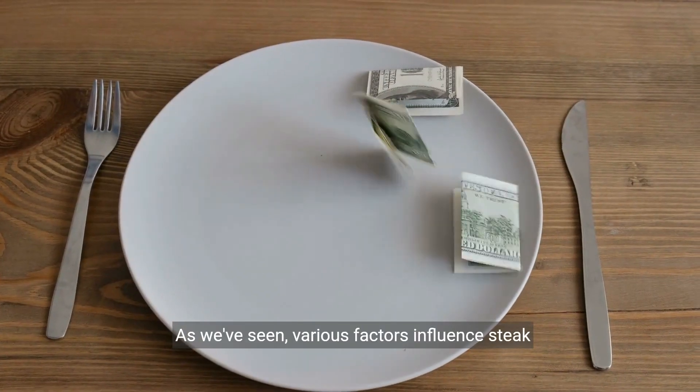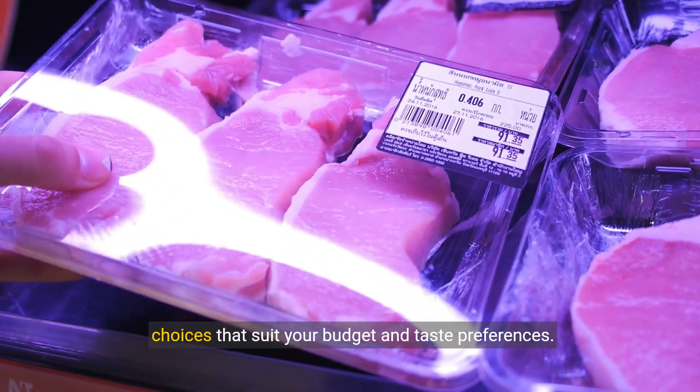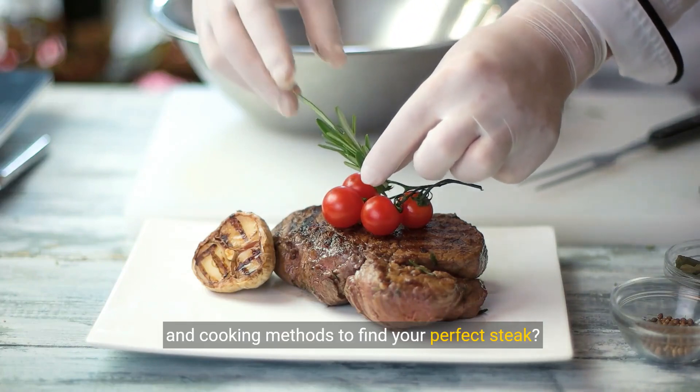As we've seen, various factors influence steak prices. By understanding these, you can make informed choices that suit your budget and taste preferences. So why not experiment with different cuts, grades, and cooking methods to find your perfect steak?